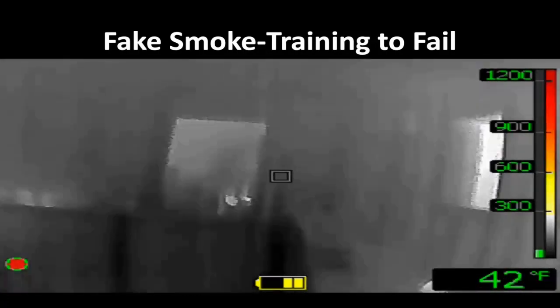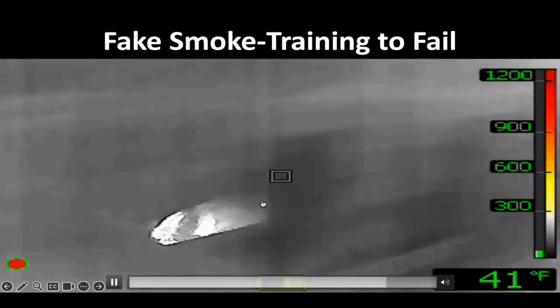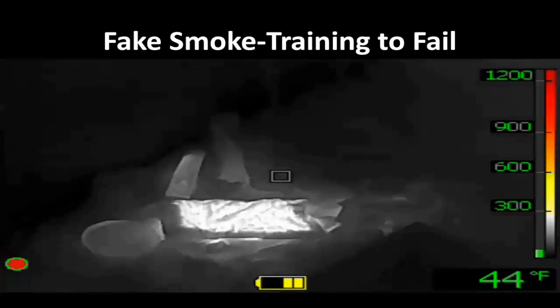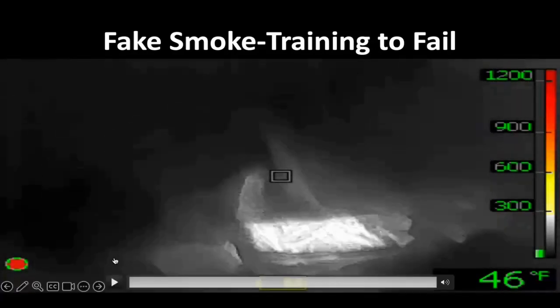That is another training scar — or training wound, as my friend has taught me. If we're going to play that game, we scan over here and see: what is that white thing over there? That is a mannequin with an electric blanket wrapped around it. That is not how a person is going to present. If that person was in a room with the door closed, sure, they may show up white hot.